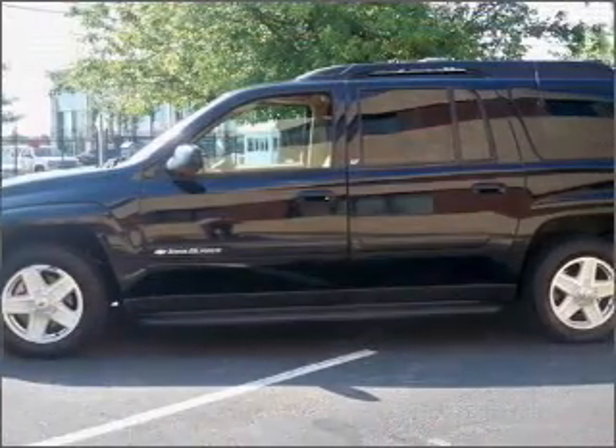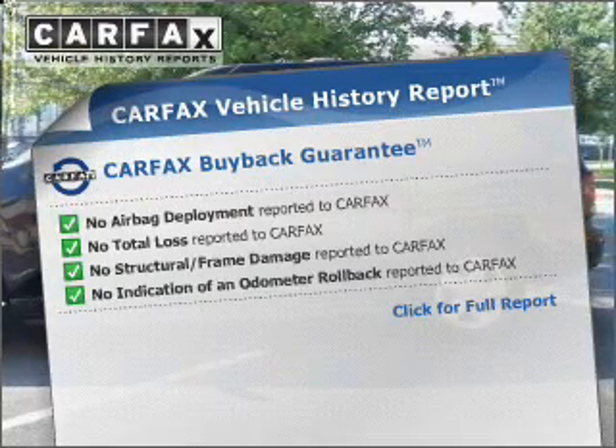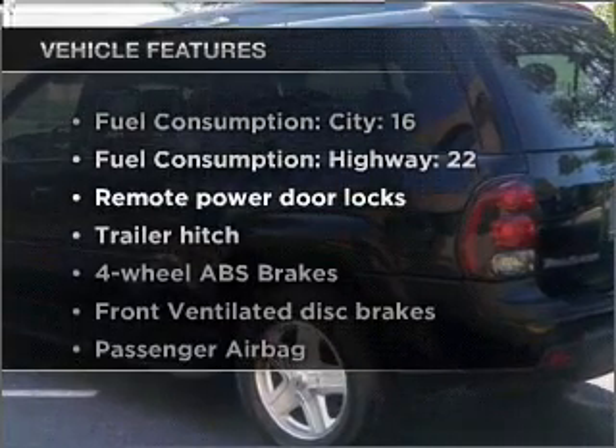Tailor the temperature to your preference and your passengers. Know the history on this ride and greatly reduce your buying risk with the included Carfax Vehicle History Report. Plus enjoy these notable features that are included in this vehicle.